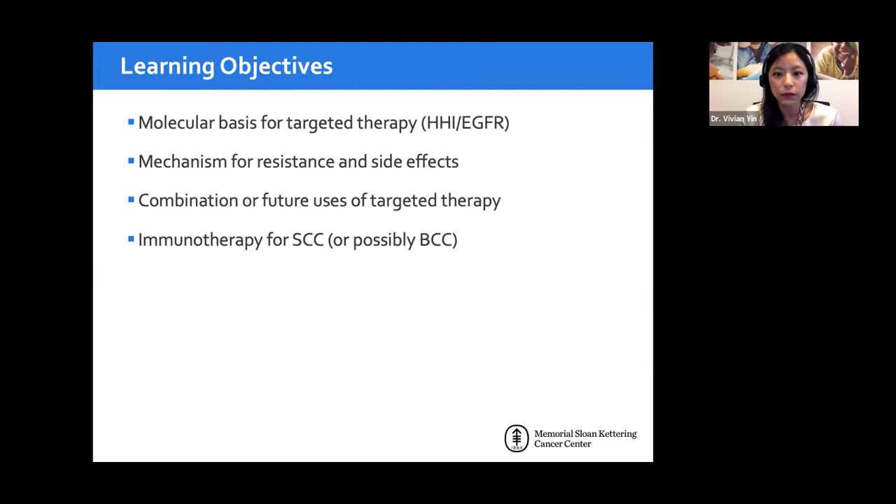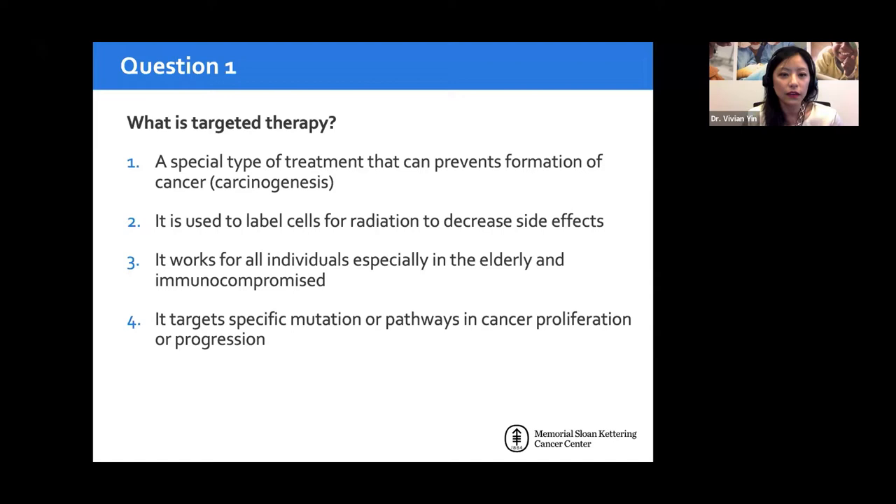The first question I'd like to ask is: what do you think targeted therapy is? Is it a special type of treatment that prevents the formation of cancer — carcinogenesis? Is it the use of a molecule to label cells for radiation? Does it work on all individuals, including the elderly and immunocompromised? Or does it target specific mutations or pathways in cancer to prevent proliferation or progression?